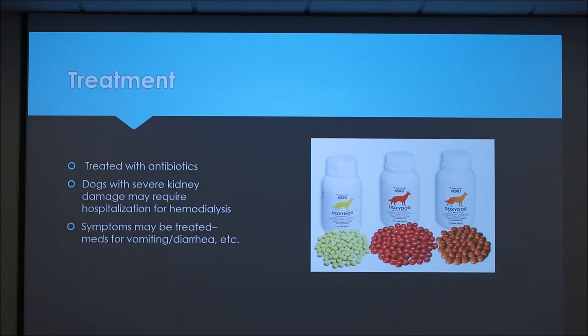It's usually treated with antibiotics. Dogs with severe kidney damage sometimes have to stay in the hospital for hemodialysis because they aren't as effective at filtering their blood. If the dog has symptoms like vomiting or diarrhea, those symptoms can be treated with medications as well.